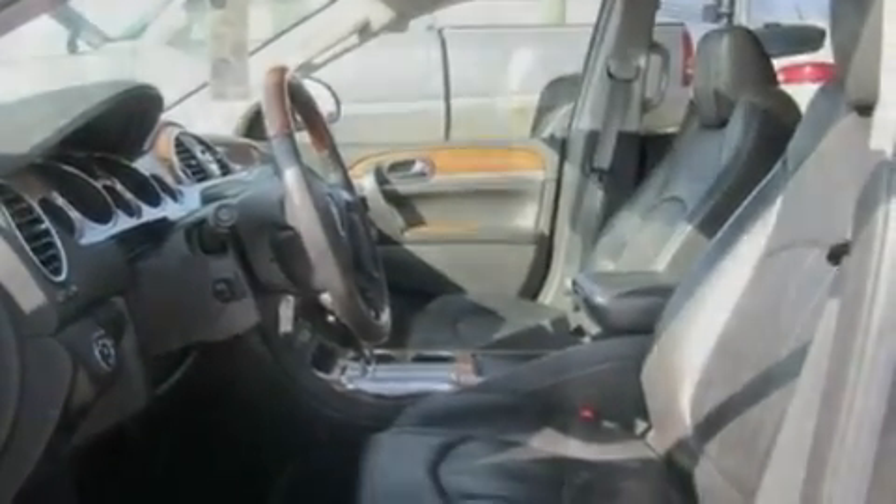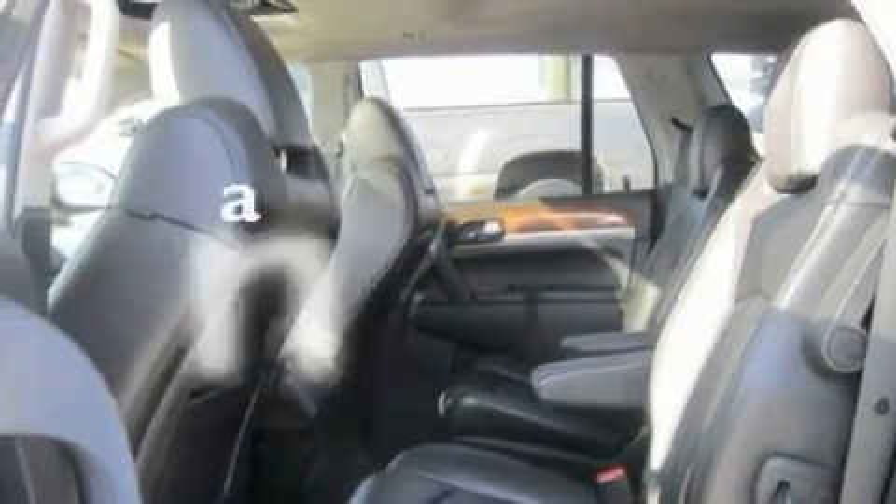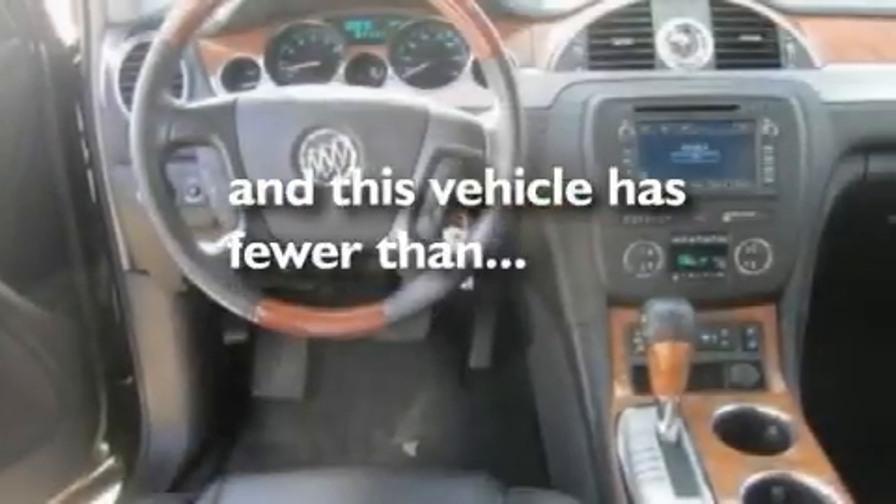Additional features include an illuminated driver's side vanity mirror, a low tire pressure indicator, heated seats, and this vehicle has fewer than 55,000 miles on the odometer.